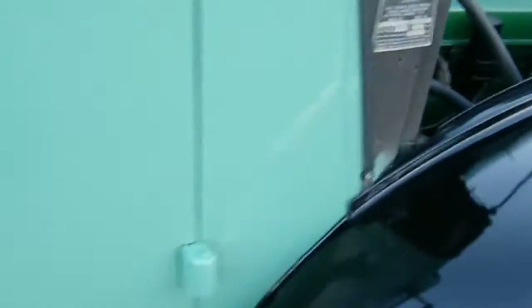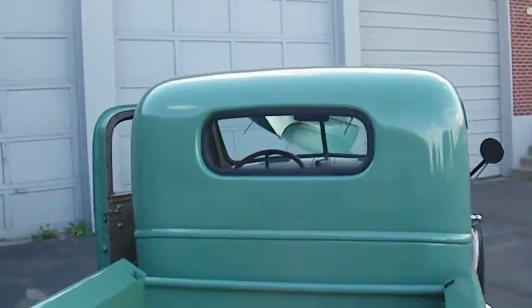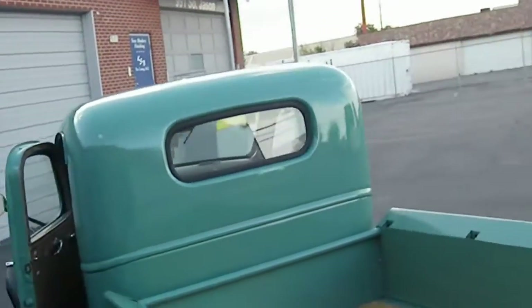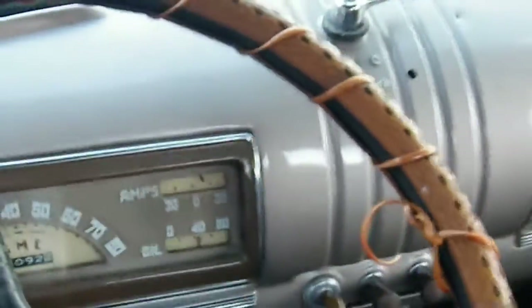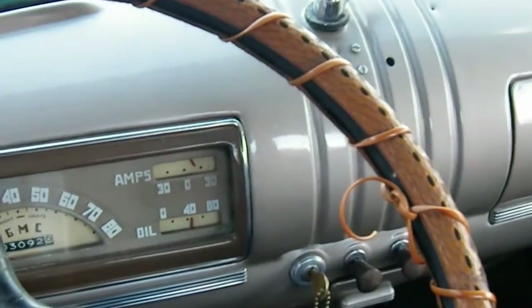Motor sounds great. Beautiful badging on the truck. Perfect for a summer cruise or car show — beautiful truck.